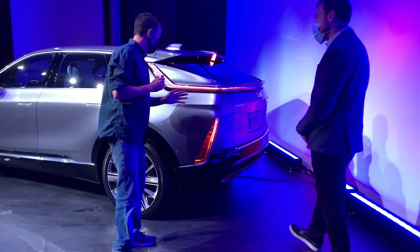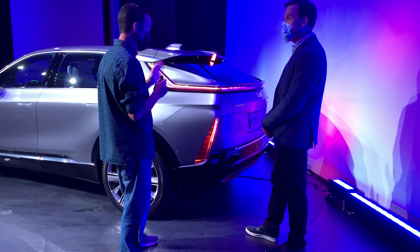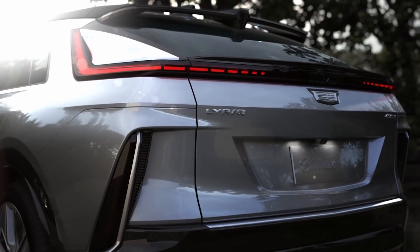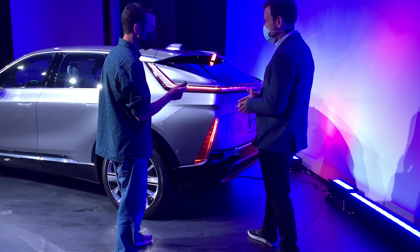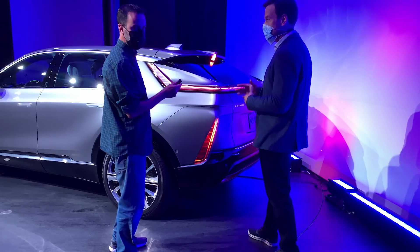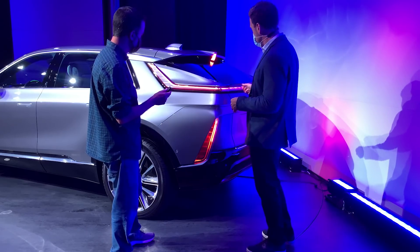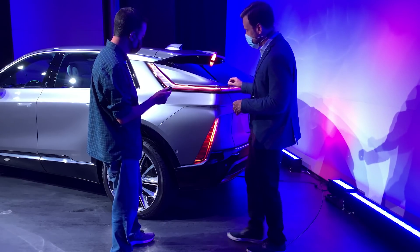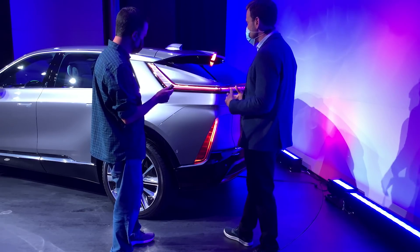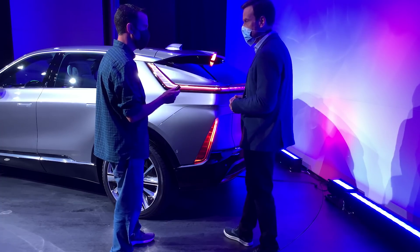Now we're here at the back of the Cadillac Lyric. It looks like a show car, and they were telling me upstairs that they really tried to stick to the show car here. They developed the show car early on in the development of this vehicle, used it to really push things and try new things and get them into production. One of the really unique elements of Lyric is this upper tail lamp — the way this slim, elegant lamp wraps the corner and goes up the pillar. Very fresh, very recognizable, and something on the road you'll see from a mile away.